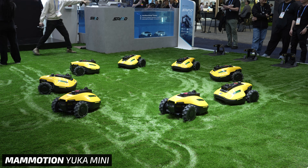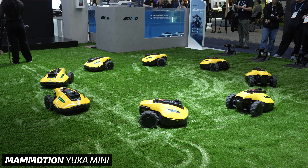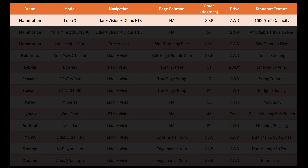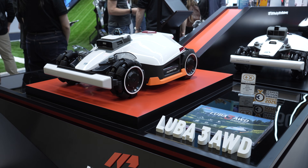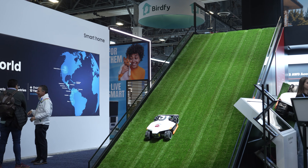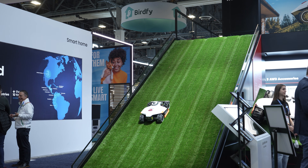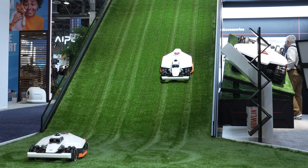Starting with the company giving people the most options, Momotion has so many different models it's getting a little hard to keep them straight. The three I'd like to highlight are the new full-size Luba 3, with a 10,000 square meter mowing capacity — about two and a half acres — using what Momotion calls tri-fusion navigation with LiDAR, vision, and cloud-based RTK. With its all-wheel drive system, it can handle slopes up to 39.6 degrees, much steeper than you'd want to mow with a traditional lawn mower.